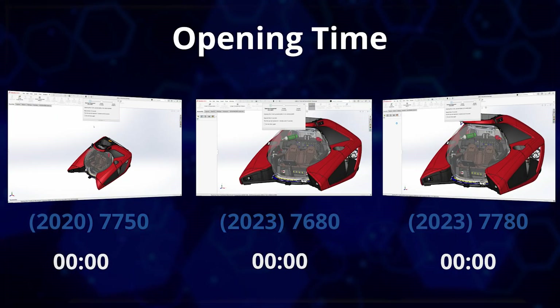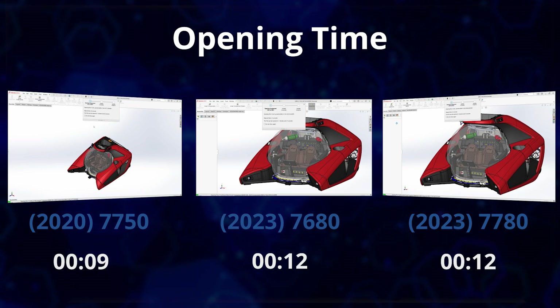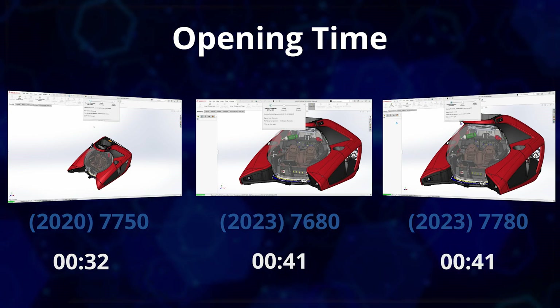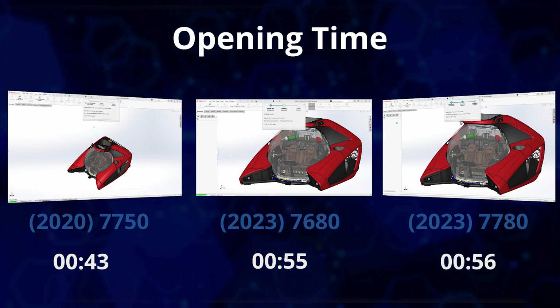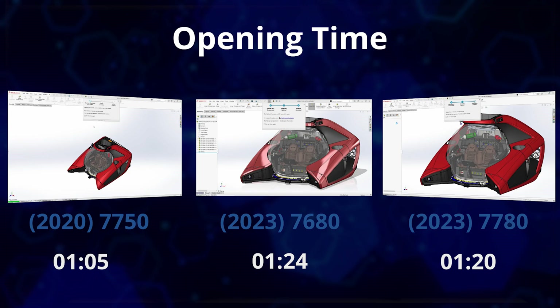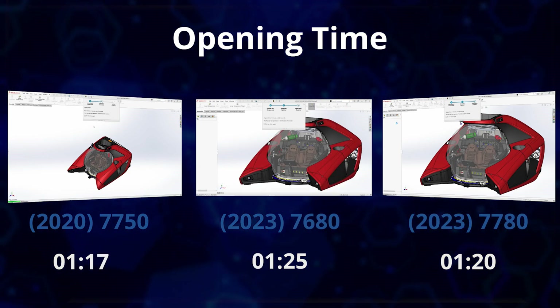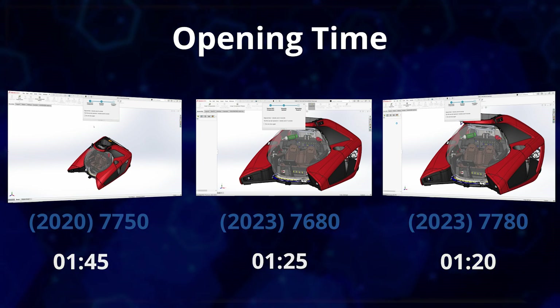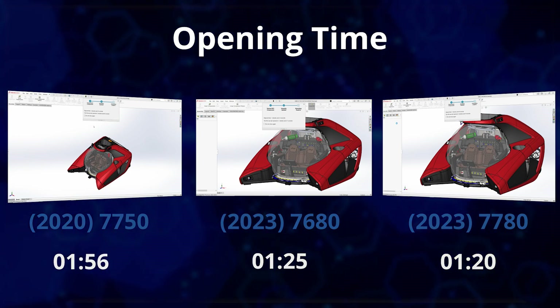The new Precision 7680 16-inch laptop with its comparable i7 CPU takes just 1 minute and 25 seconds on average to open — around 30% faster. Going up to the i9 CPU in the Precision 7780 17-inch laptop from 2023, performance improves further to 1 minute 20 seconds, ultimately around a 5% difference between the i7 and the i9, equating to the difference in maximum turbo boost speeds. The i9's extra cores won't help much for this type of CAD operation.